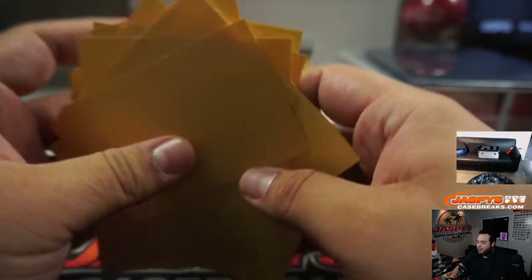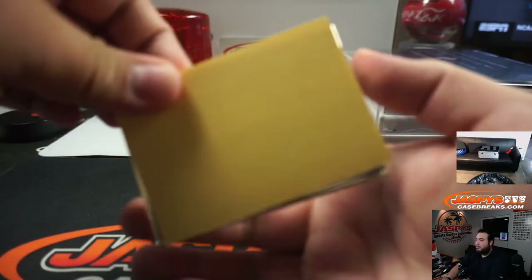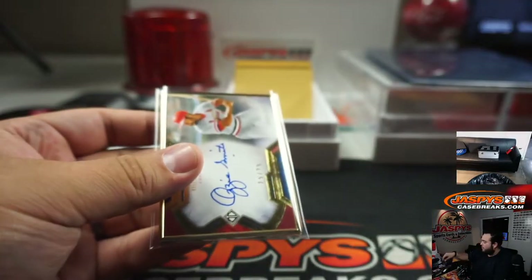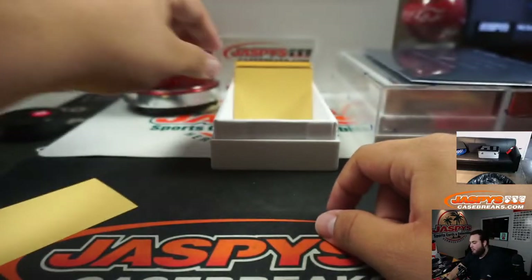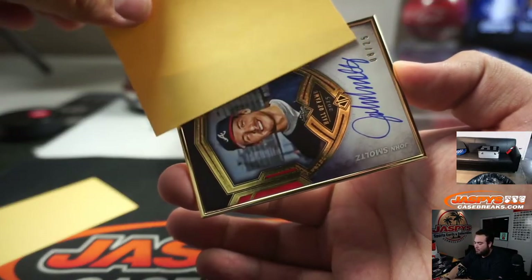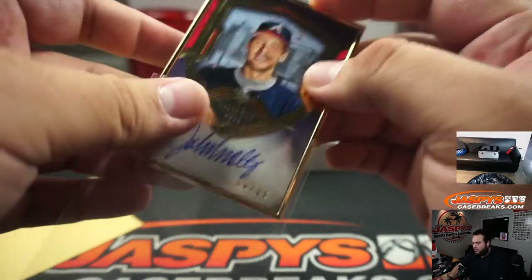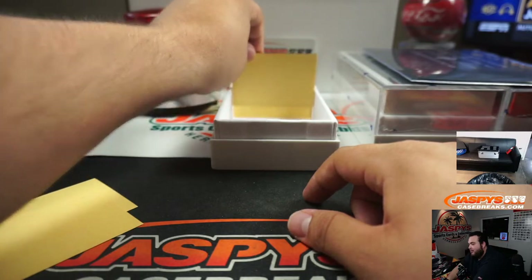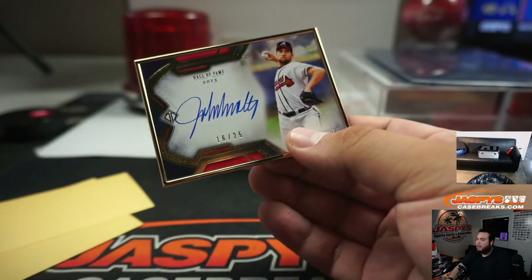Jack catches those things — I mean, not that I know these players that much because obviously it's before my time. Ozzie Smith, 25 out of 25. We got John Smoltz, 8 out of 25. Another John Smoltz, 16 out of 25 — so the first one was 8, this one is horizontal.